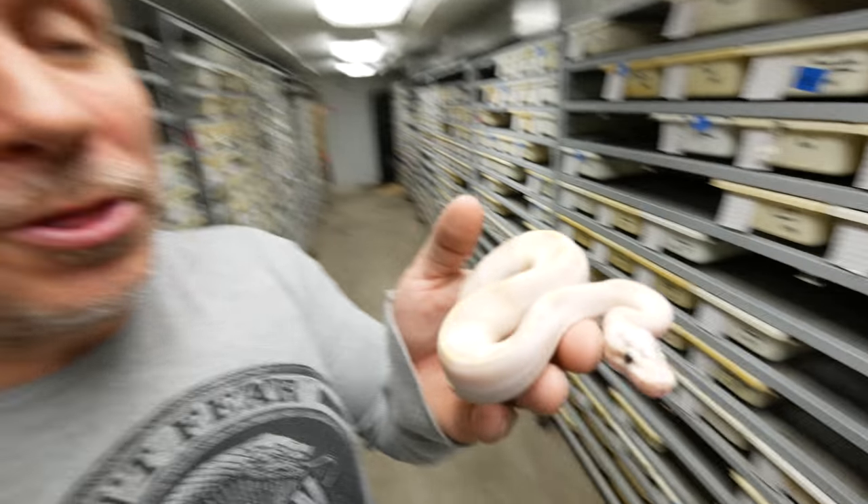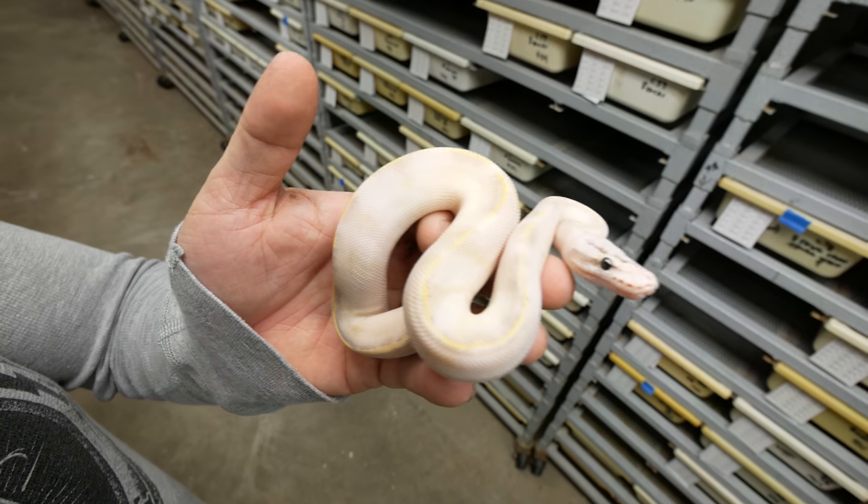Then there's the ivory ball pythons — you'll say, well that's not really white. But when these guys get bigger, they're pretty much all white. As babies, they hatch out with that interesting head pattern and a yellow stripe down the back with a little bit of purple hues. This was actually the first real white snake ever imported into the country. Before the blue-eyed leucistics or black-eyed leucistics, the ivories were basically all that there was. And I might as well throw piebalds in there too — they are not an all-white snake, but the pies are even whiter than the leucistics, and with that pattern it really makes them pop.